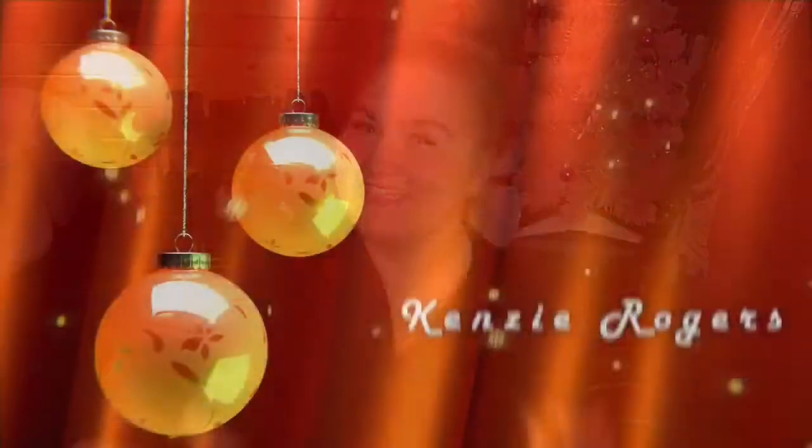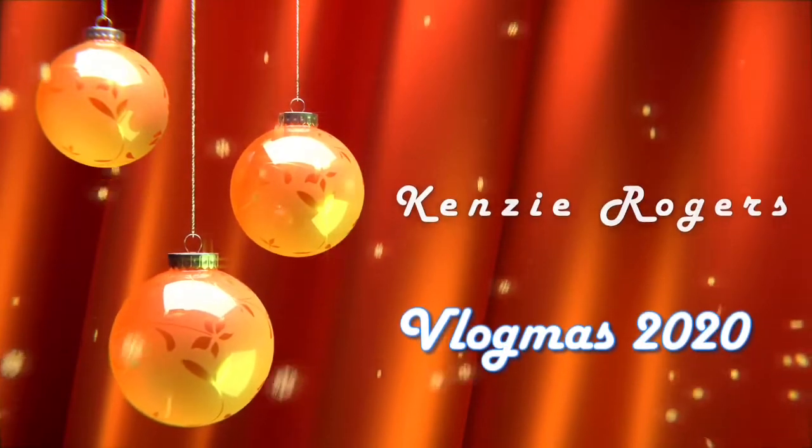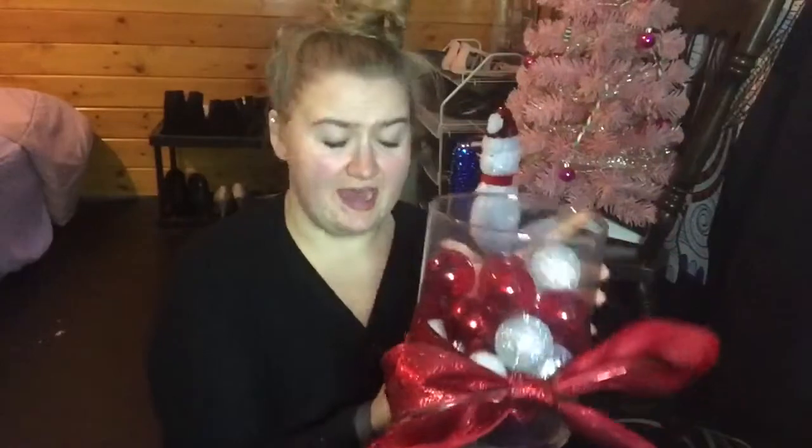Hello you guys and welcome to Vlogmas Day 16. I'm going to start this vlog by putting my finishing touches on this decoration. I have a lot more Christmas balls to put in, some adjustments to make to the Christmas tree, and I'm going to be wrapping my friend slash co-worker's gift. We did a secret Santa so I'm going to be wrapping that gift.